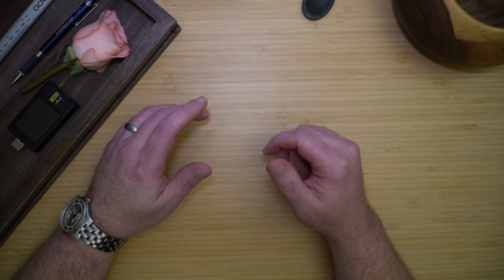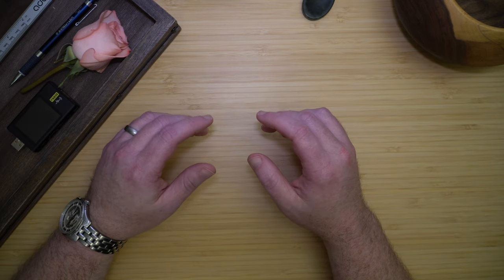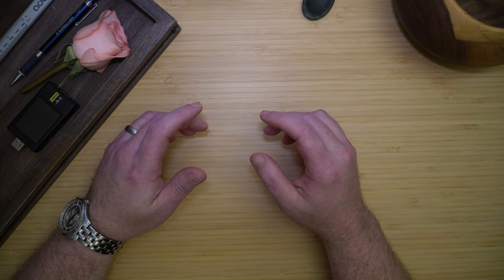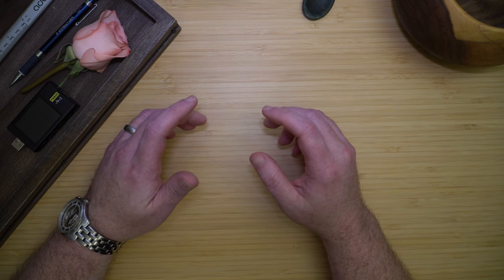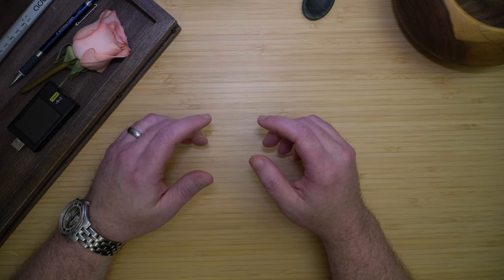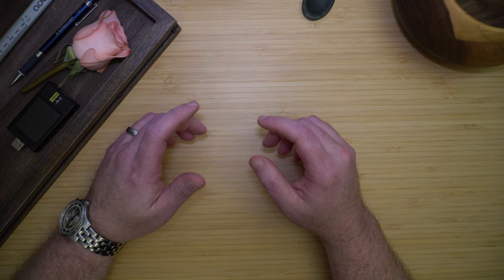Hi, my name is Chester. I work in IT and have a degree in electrical engineering, and I carry EDC to make my life easier, to be prepared for almost anything, and to protect my family, friends, and neighbors. My dad is a police officer, and I grew up learning how to prepare and protect and serve.